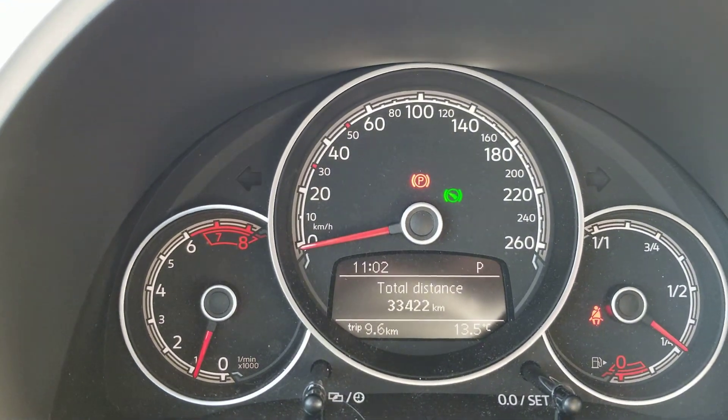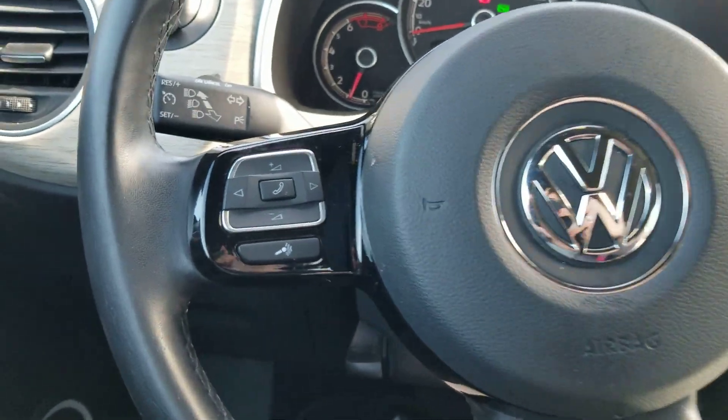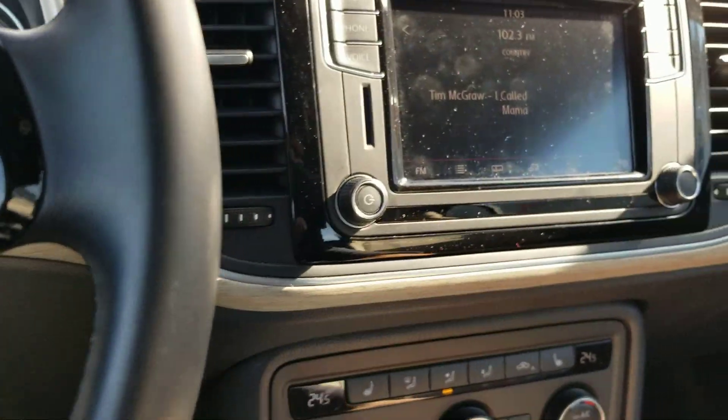The vehicle right now has 33,422 kilometers. Just a glance at the steering wheel options. Backup camera works well.